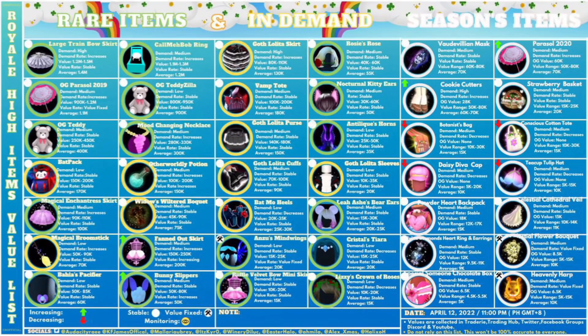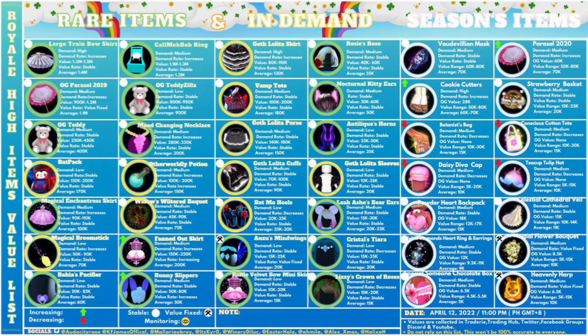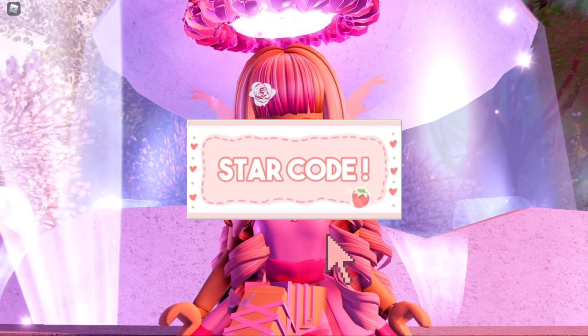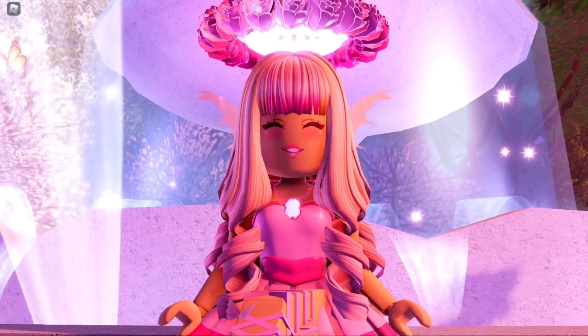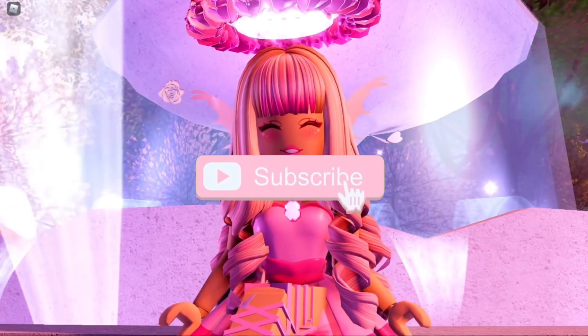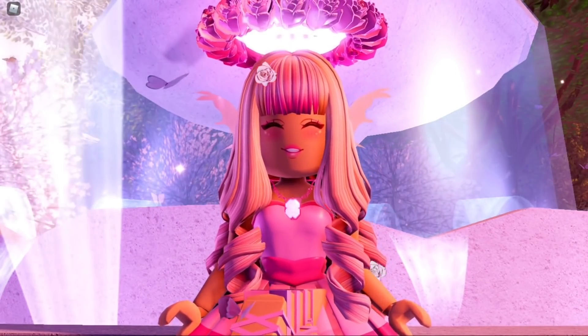So if you have any of these items, you are basically rich — you have rare items. These are the rarest items right now in Royal High as of currently. That's all for today's video. Thank you guys so much for watching. If you enjoyed, make sure to leave a like and subscribe for daily Royal High videos. I'll see you guys tomorrow — bye, Care Bears!